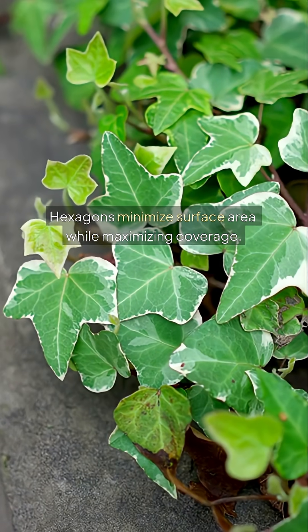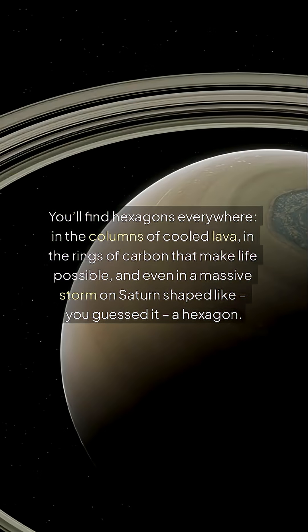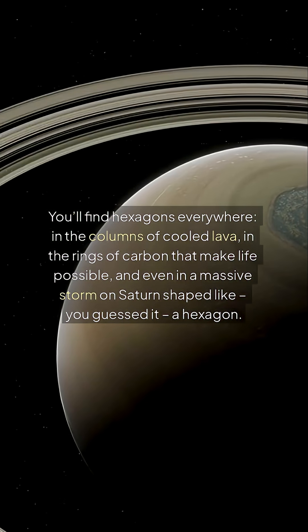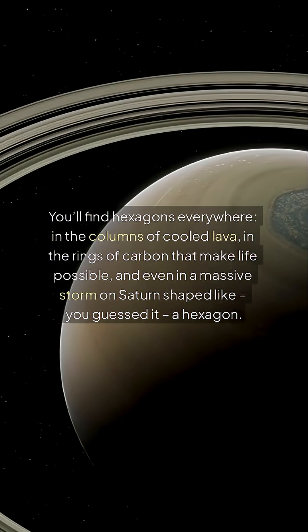Hexagons minimize surface area while maximizing coverage. Nature loves efficiency. You'll find hexagons everywhere — in the columns of cooled lava, in the rings of carbon that make life possible, and even in a massive storm on Saturn shaped like, you guessed it, a hexagon.